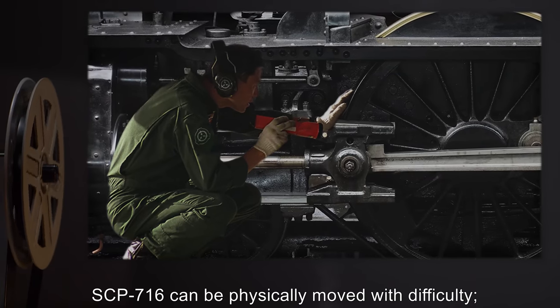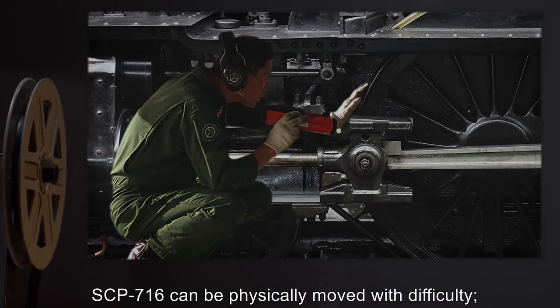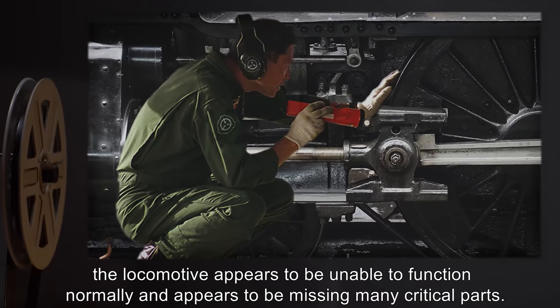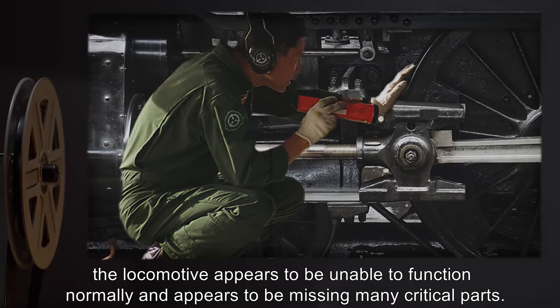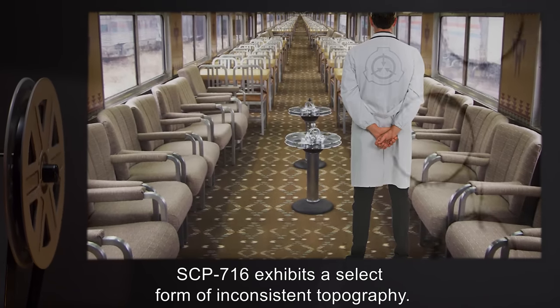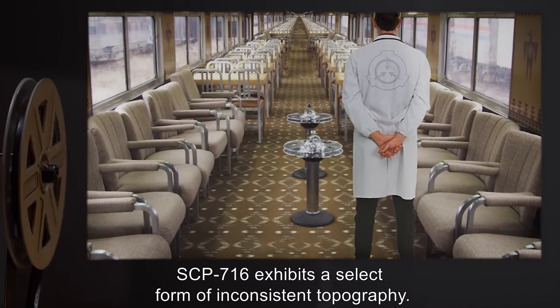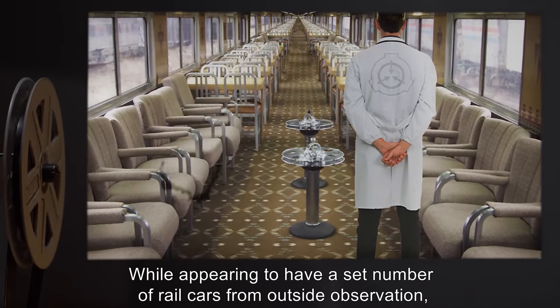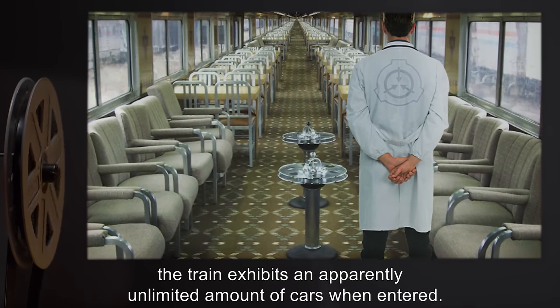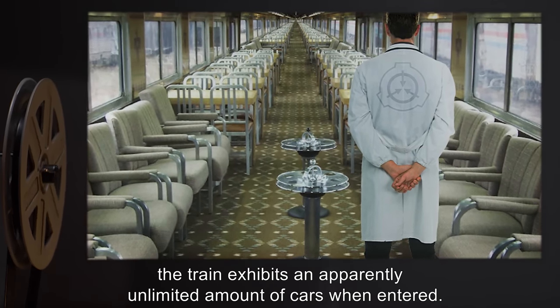SCP-716 can be physically moved with difficulty. However, the locomotive appears to be unable to function normally, and appears to be missing many critical parts. SCP-716 exhibits a select form of inconsistent topography. While appearing to have a set number of railcars from outside observation, the train exhibits an apparently unlimited amount of cars when entered.